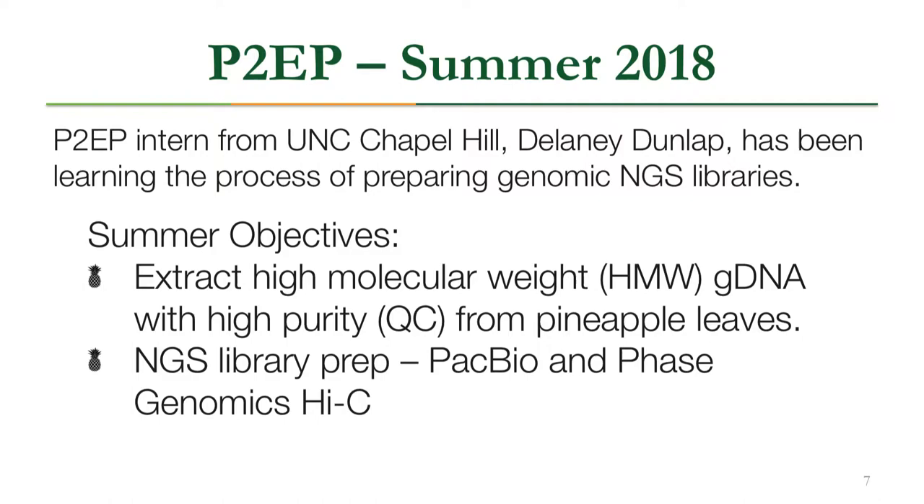I'll hand the mic over to my student Delaney, from UNC Chapel Hill, who has been working hard this summer to prepare these next-generation sequencing libraries. Our main objective this summer was to extract high molecular weight genomic DNA with high purity from pineapple leaves, and our second objective was to do next-generation sequencing library prep with PacBio and Phase Genomics Hi-C.